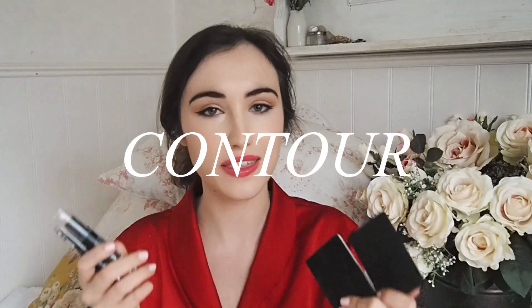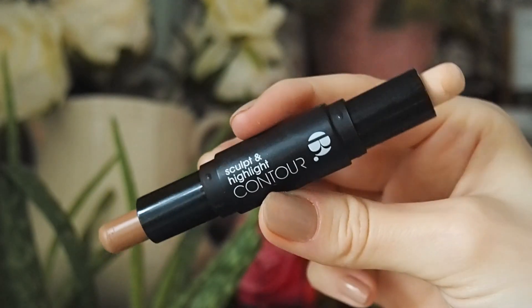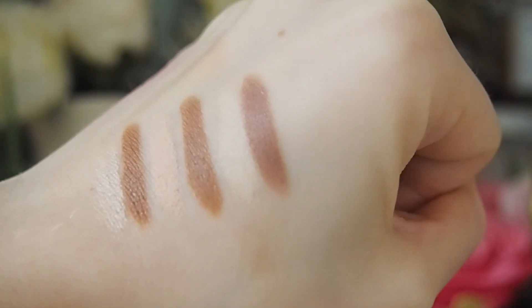For contouring, I love the Bee Contour Sticks. Some have a sheeny end and a deeper end, some are matte. I like the light one for when I'm pale — for a dual contour these are amazing, they blend out beautifully. I've never heard anyone talk about them on YouTube and I think they're brilliant products. They last forever and I've hardly made a dent in any of them.